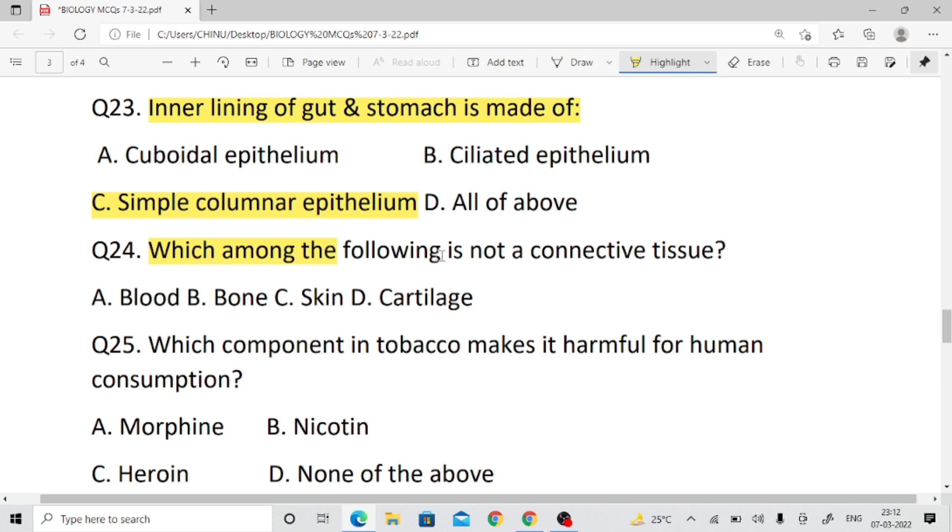Question number twenty-four: Which among the following is not a connective tissue? Right answer is skin. Blood and bone are connective tissues.